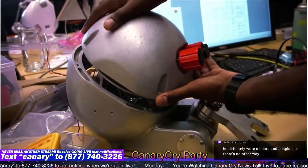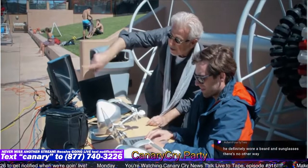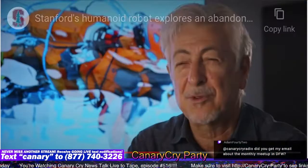Ocean One K's realistic sight and touch capabilities are enough to make people feel like they're diving down to the depths without the dangers or immense underwater pressure a human diver would experience. Stanford University roboticist Osama Khatib and his students teamed up with deep sea archaeologists and began sending the robot on dives in September. The team just finished another underwater expedition in July.